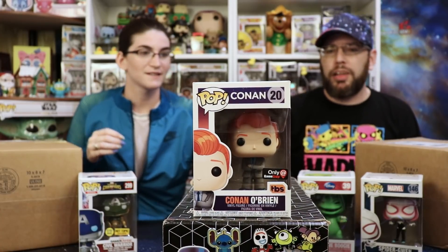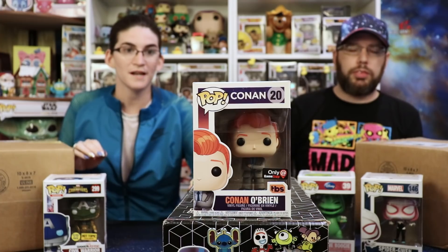Oh, Conan! We love Conan — I know that's a lower-priced pop, but it's an awesome one. We have Conan as Ant-Man, Conan as Superman, Conan as Woody — Conan as Woody is right behind us. Conan as Ant-Man is really cute, a little baby Ant-Man in there.